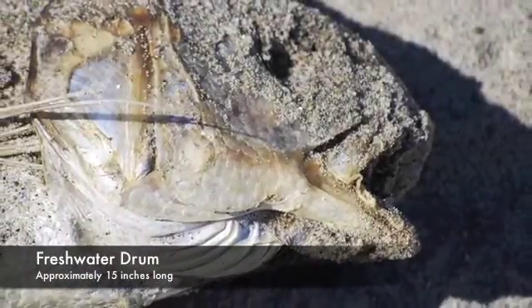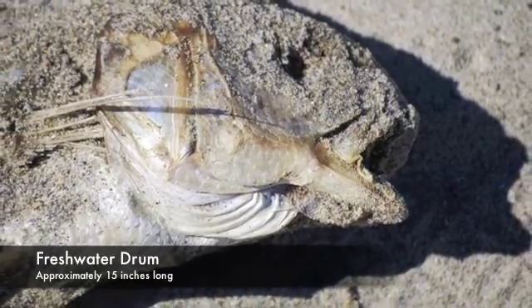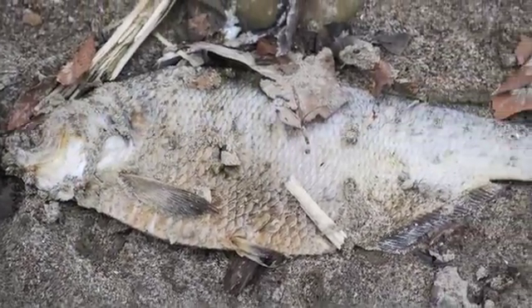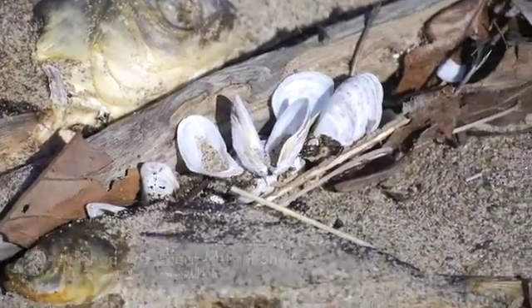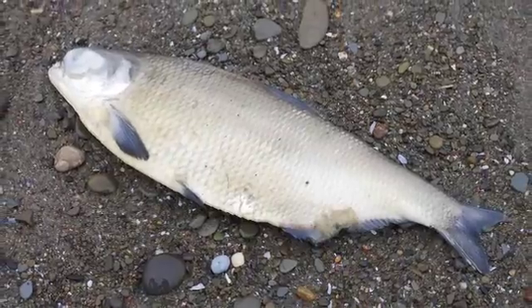Botulism is a naturally occurring anaerobic bacteria in Lake Erie. As the amount of anaerobic zones in the lake increases, so does the botulism population. Mussels eat the bacteria and store the toxins produced by botulism in their fat cells. The toxin is not harmful to the mussels because the amount they are exposed to is very minimal. However, when the mussels are ingested by round gobies — their main predator and yet another invasive species — the toxin builds up in the bodies of the gobies.